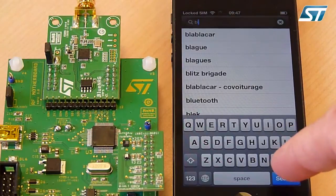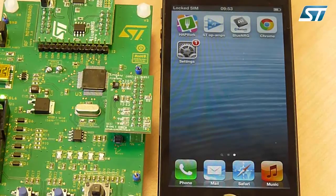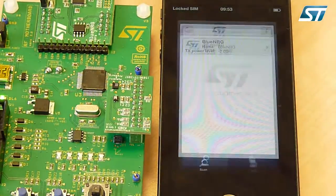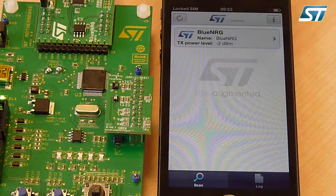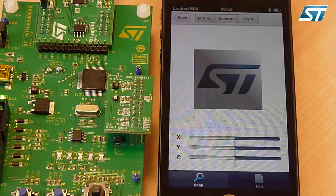On a smartphone, we have installed the BlueNRG application, available on the Apple App Store and on Google Play. By simply clicking the BlueNRG device identification which appears on the screen, the board is paired with the smartphone.